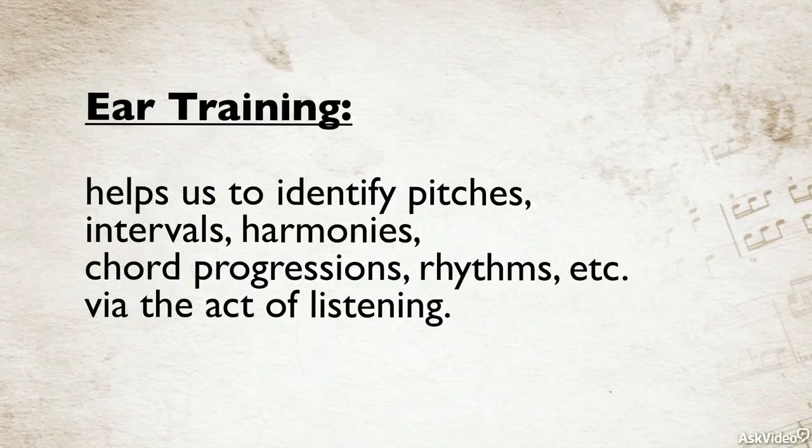What we're doing is learning to identify aspects of the music — such as pitches, intervals, harmonies, chord progressions, and rhythms — simply by listening to it. We hear the music, and we recognize its qualities.